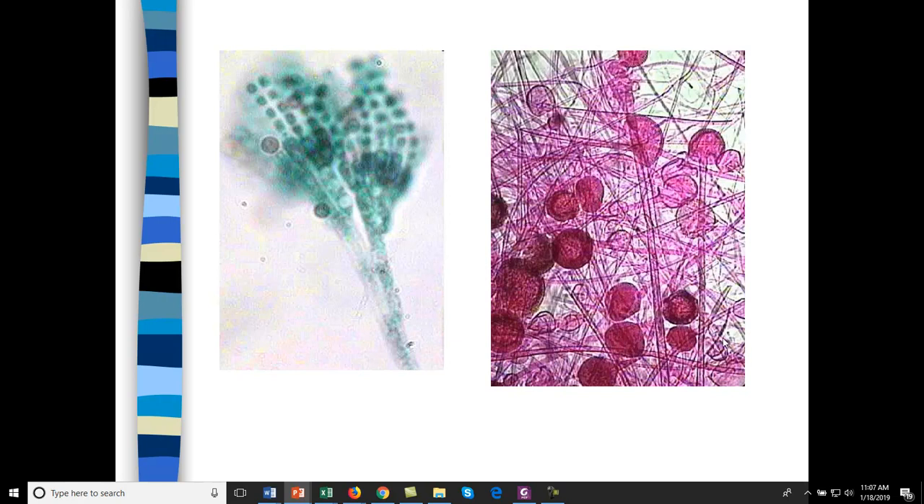This is a mold called Rhizopus, and it has spore sacs. The hyphae are very long and numerous. These spores are in spore sacs that become airborne and allow the mold to spread as well.